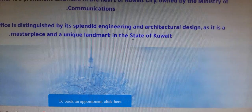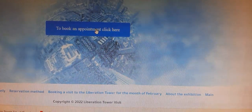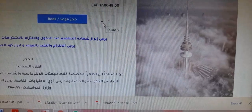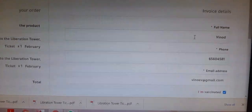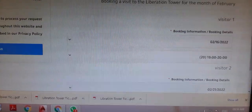Go to www.liberationtower.com, then book an appointment by clicking here. Choose a date and time, then the number of tickets — maximum five per ticket — then book. Fill in your details: name, phone number, and email, and confirm here.